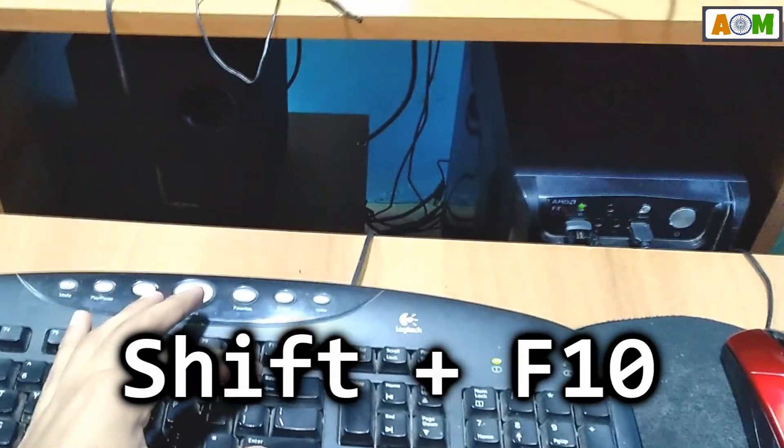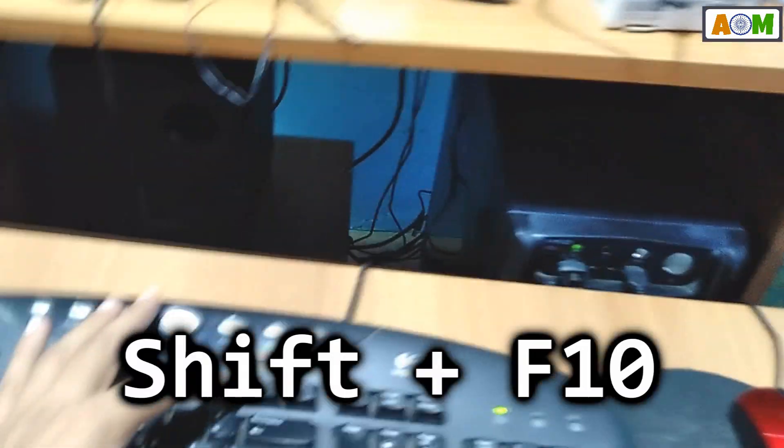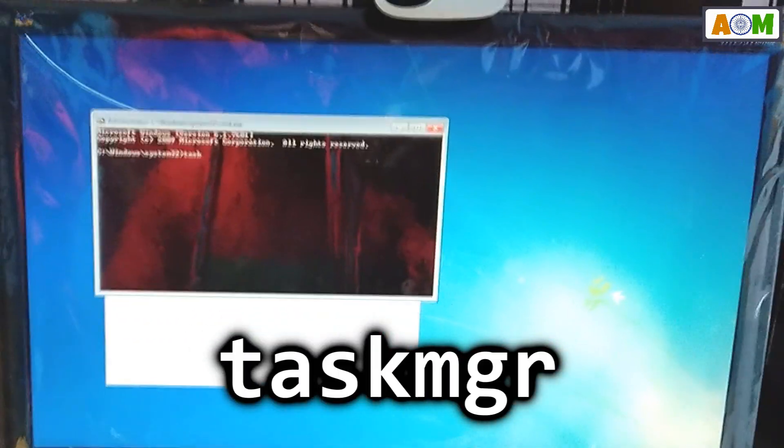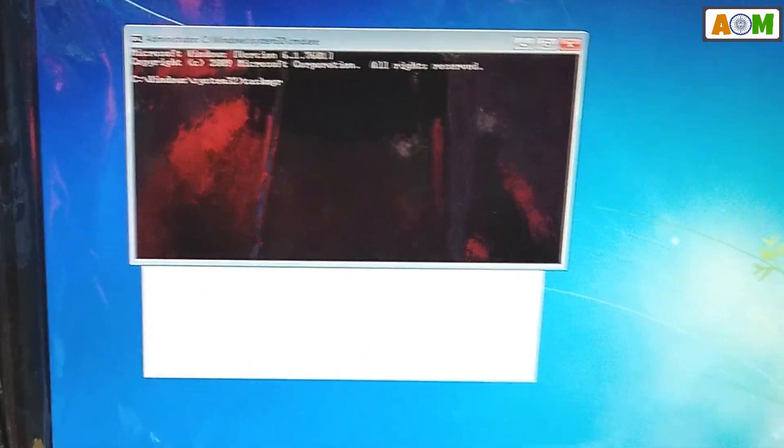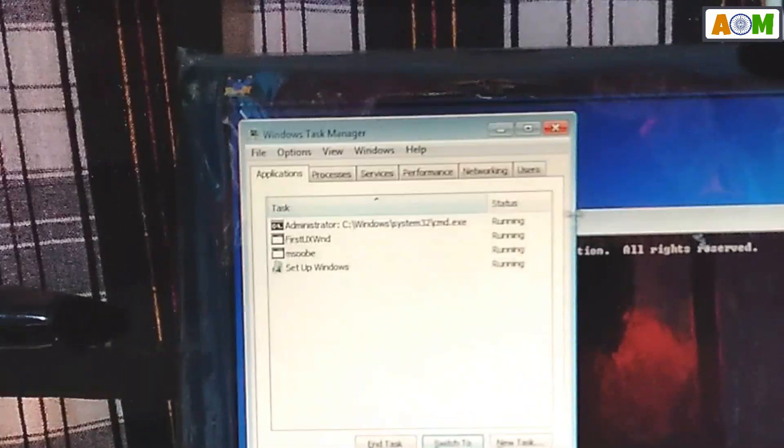The simple step to fix this is to press Shift and F10, which will open a command prompt on the screen. In here, type 'taskmgr' — that's enough — and it will open Task Manager showing all the running processes.